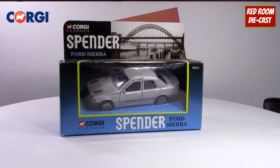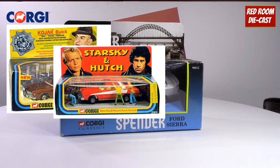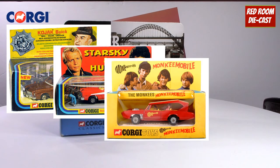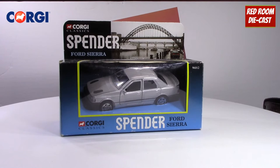Hi all, and welcome back to my channel. Corgi from the beginning has been producing TV and movie related die-cast cars — for example, you've got the Kojak Buick, the Starsky and Hutch car, the Monkees Mobile, and of course the famed DB5 and Lotus from James Bond.